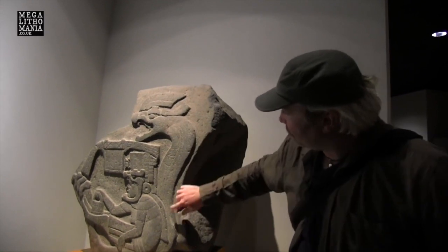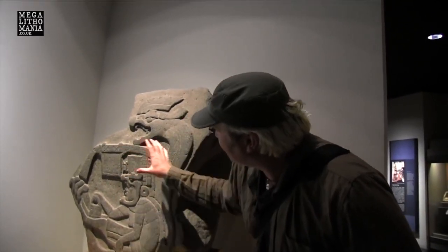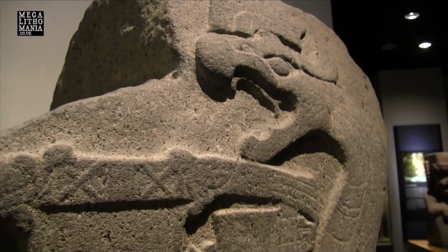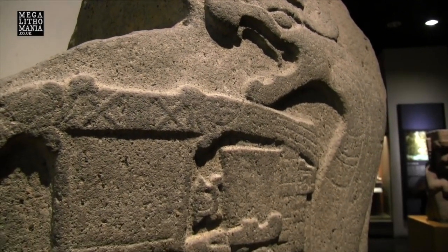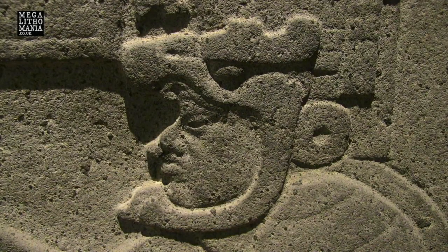The quality of the stone carving is insane — it's like what you find at the peak of stone technology in Egypt. This is why I think there's a connection, because when you look at the style and quality of the stonework here, it's comparable.